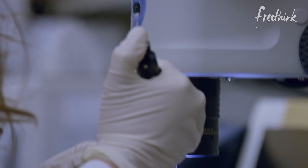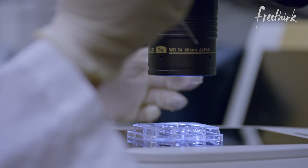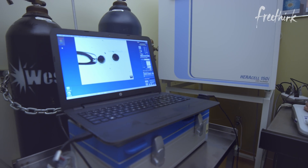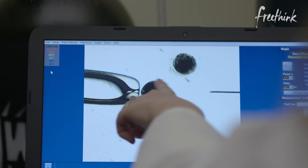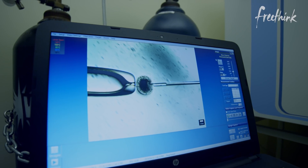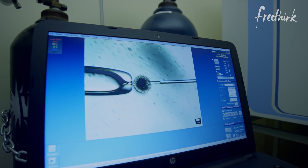Recent advances in technology have allowed researchers to convert skin cells into stem cells, and stem cells can transform into any other kind of cell. Our aim is for those cells to become sperm and eggs — those are the next steps. This means that they can create fertilized eggs.